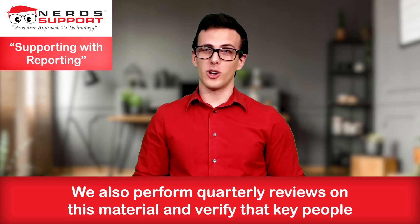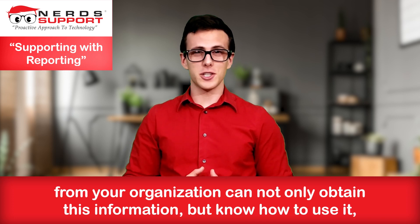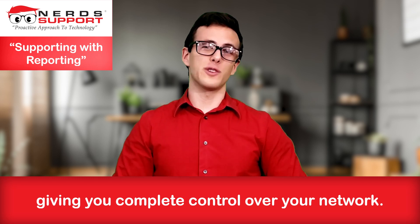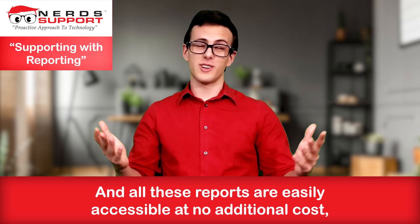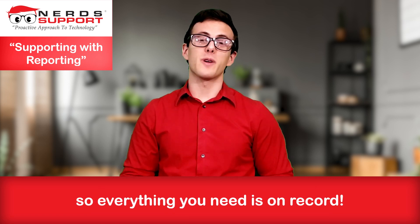We also perform quarterly reviews on this material and verify that key people from the organization can not only obtain this information, but know how to use it, giving you complete control over your network. And all these reports are easily accessible at no additional cost, so everything you need is on record.